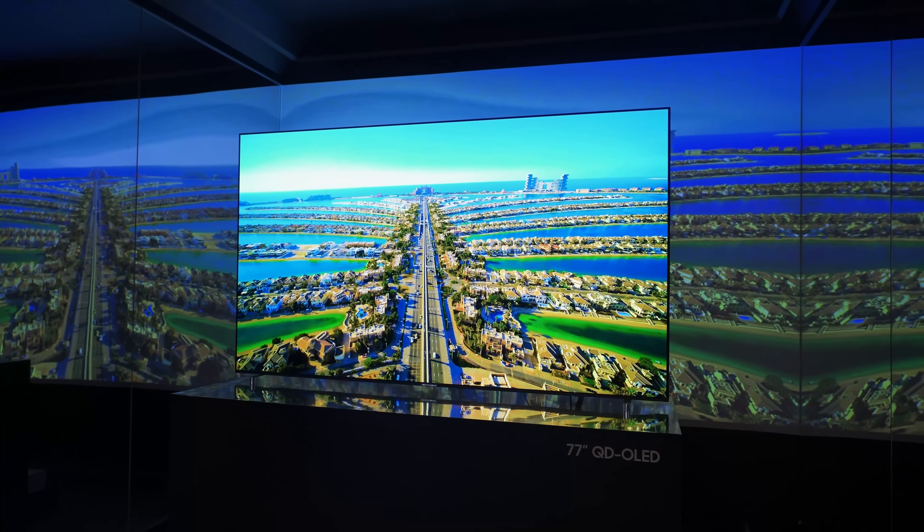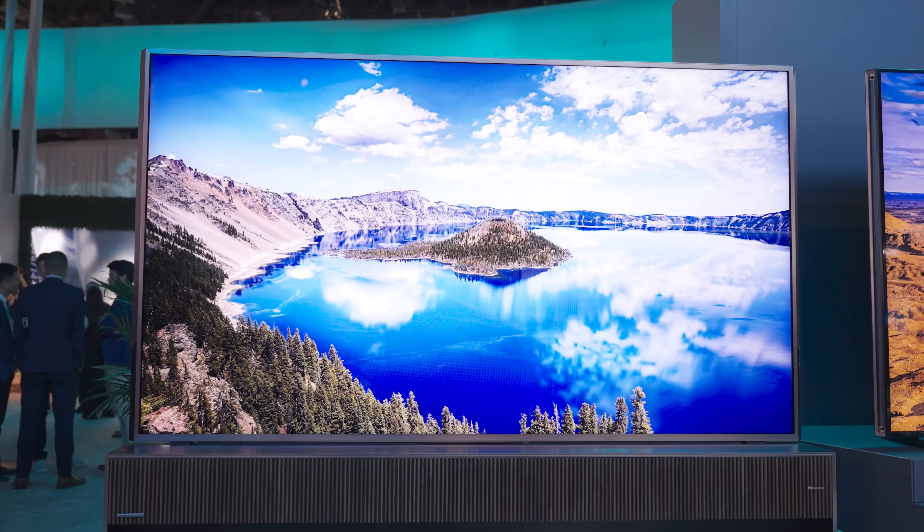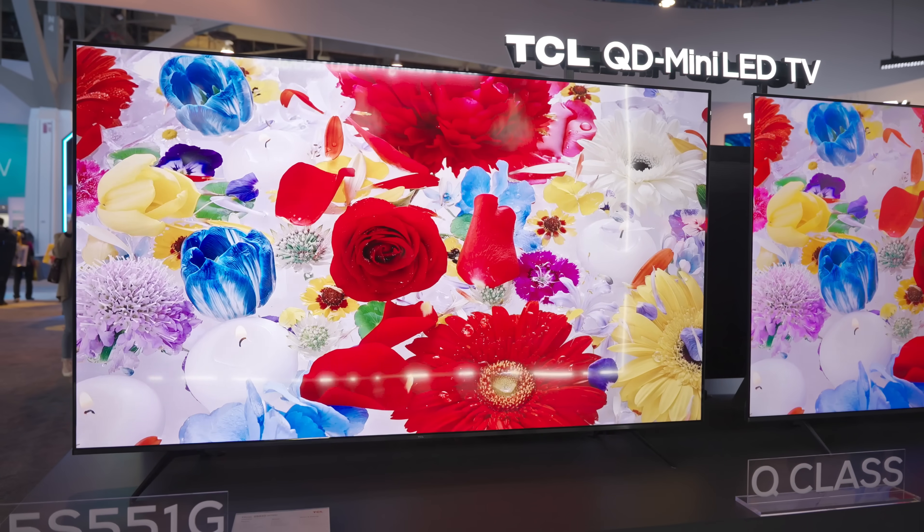Where does it end? How bright is bright enough, and at what point does brightness become a liability? To answer that, we need to talk about the different ways brightness is used in TVs. Average picture level, or APL, refers to the average brightness of an image on a display. Shows like Game of Thrones, House of the Dragon, and The Witcher have a lot of low APL scenes — they look dim, sometimes unwatchably dark.